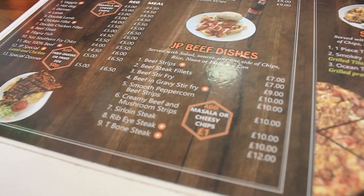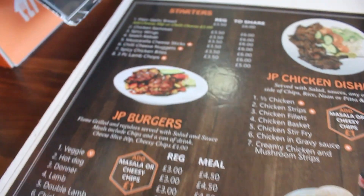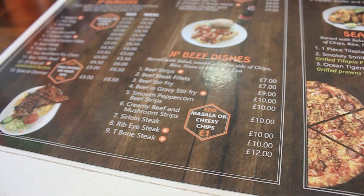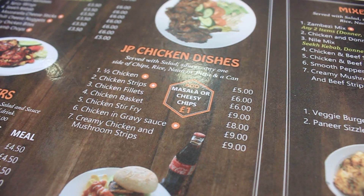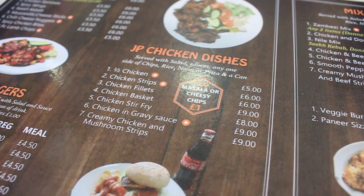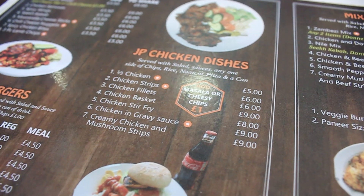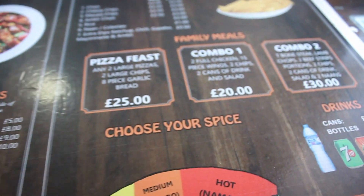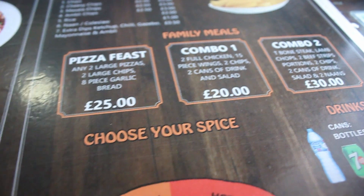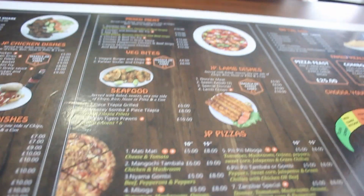So the T-bone steak and the ribeye are very popular best sellers on the beef side. On the chicken side, the half chicken and chicken strips are very popular. I mentioned it's quite subtle with the spices — is that traditional in Kenya and Malawi? The owner confirmed his family is from there. The menu isn't massive but it covers something for everyone — from burgers and pizzas to steaks. Fully appreciate it, thank you so much. I'll see you soon.